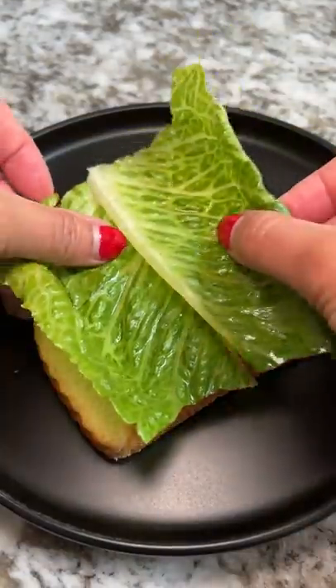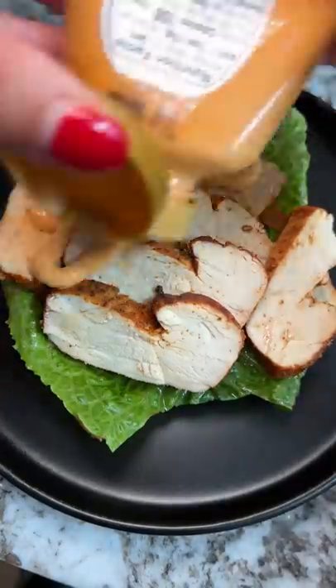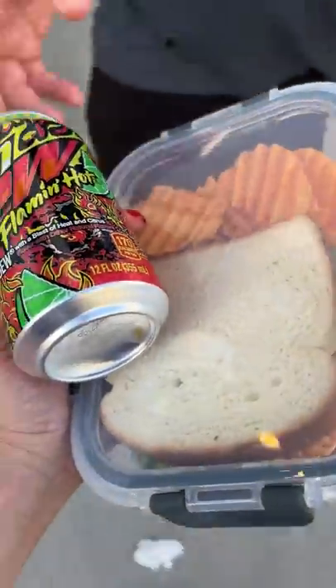Day two was a chicken sandwich made with lettuce, tomato, chicken breast, spicy chipotle sauce, and more lettuce, paired with Lays Pure Spicy flavored chips. I also threw in a Flamin' Hot Mountain Dew — because why not.